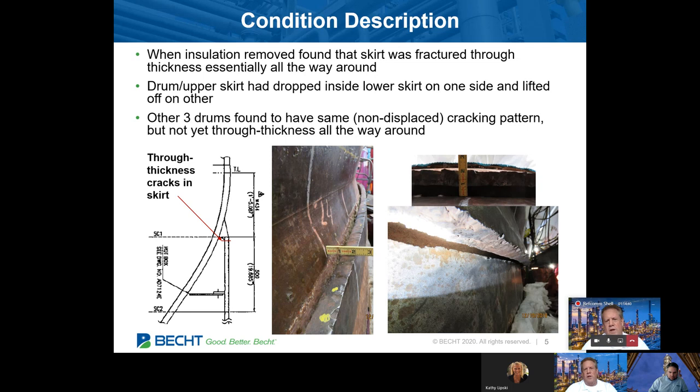Once this happened to drum two, the site removed insulation on the other three drums in the coker and found a very similar cracking pattern, except that it was not through wall on the other drums at that time. Nonetheless, it was quite a surprise to the staff on site.